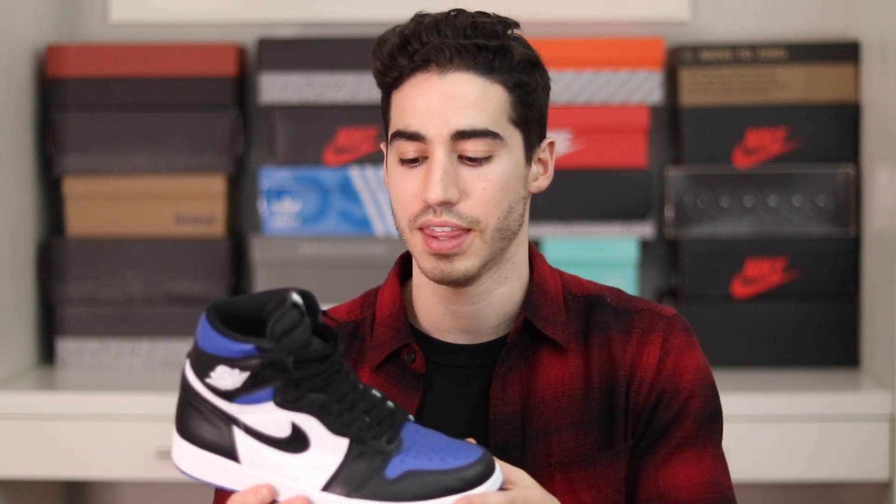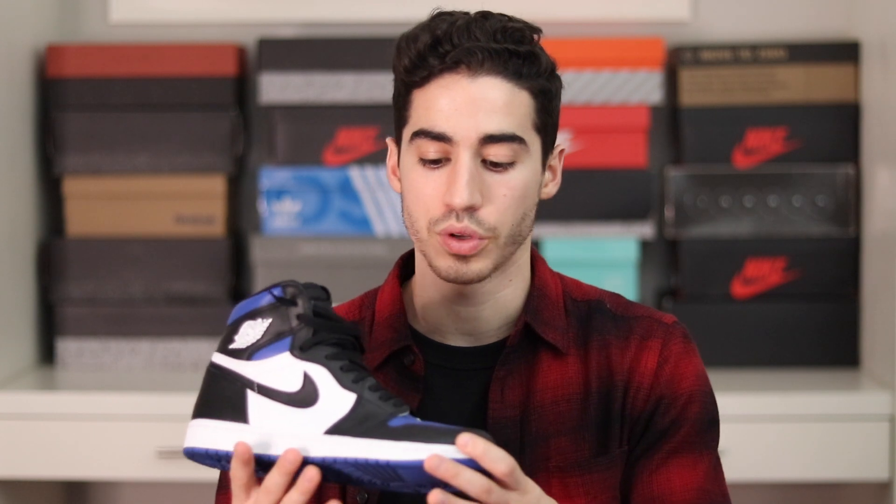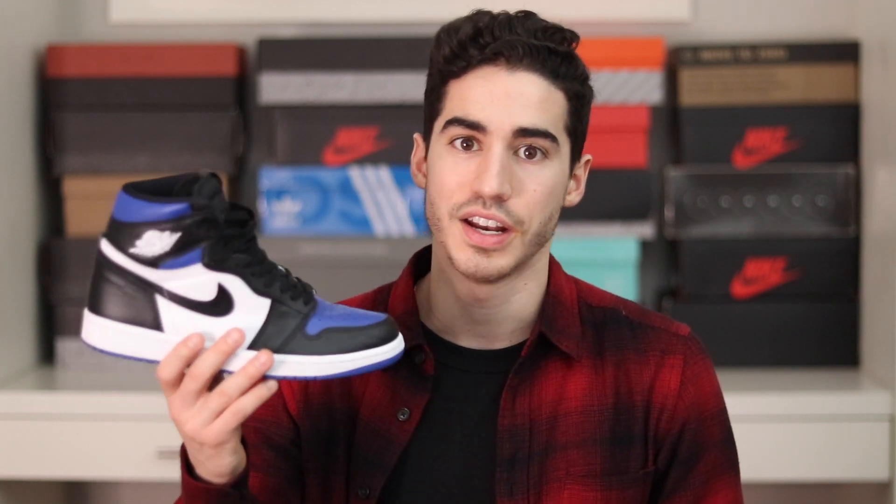Next is the Air Jordan 1 Royal Toe. I haven't worn these much this year just because of the pandemic — wasn't outside as much as normal. This is a great shoe and a good consolation prize for the Air Jordan 1 Royals. I camped out for those when they came out back around 2014 and missed out on them, so I was really happy to pick these up six years later.